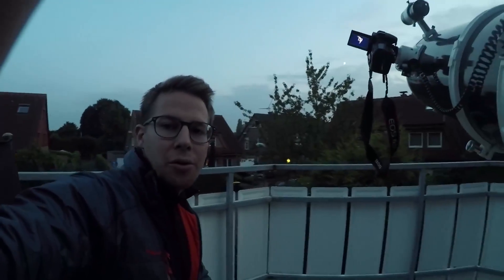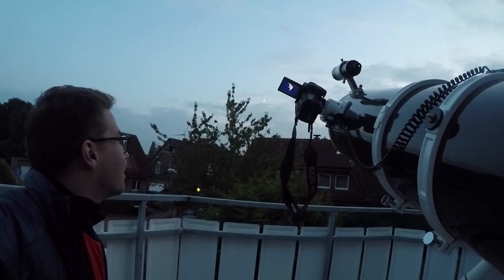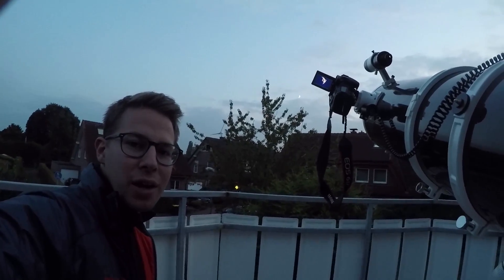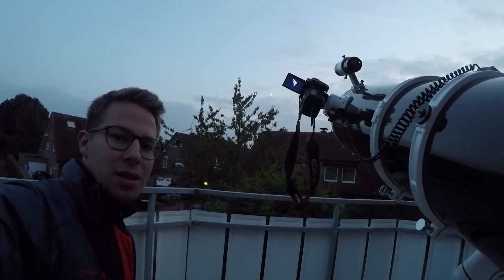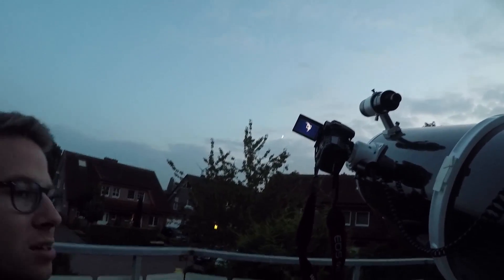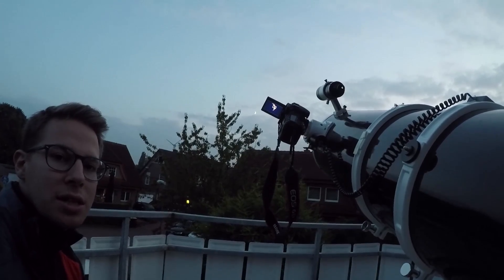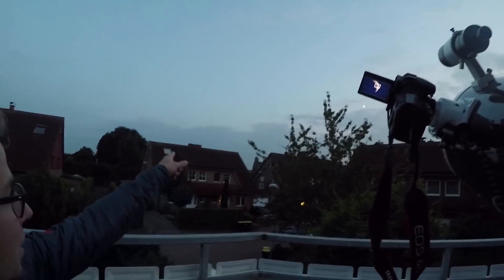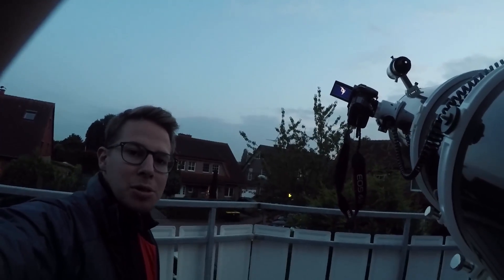So right now we're looking at the moon and I'm seeing some nice craters. Hopefully there will be a plane flying just in front of the moon, which is always a nice capture. When it's getting a little bit darker we're going to watch Saturn, which is coming up there in the sky. We'll get a nice image.